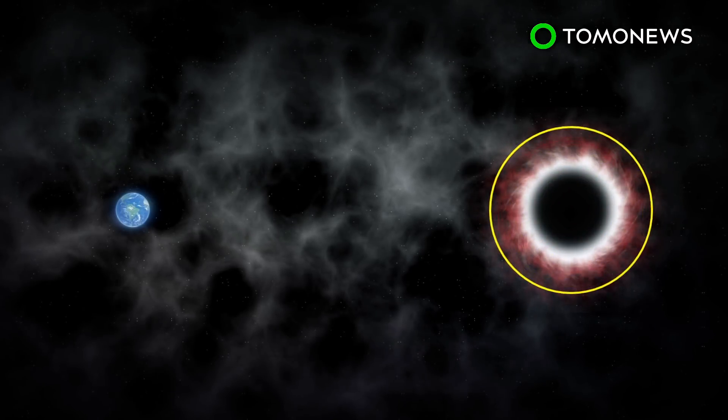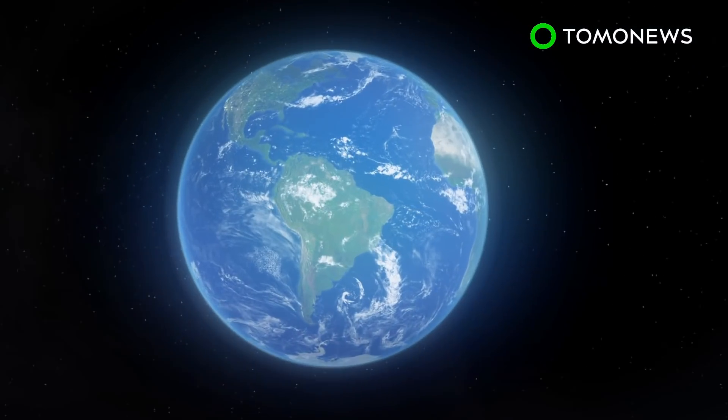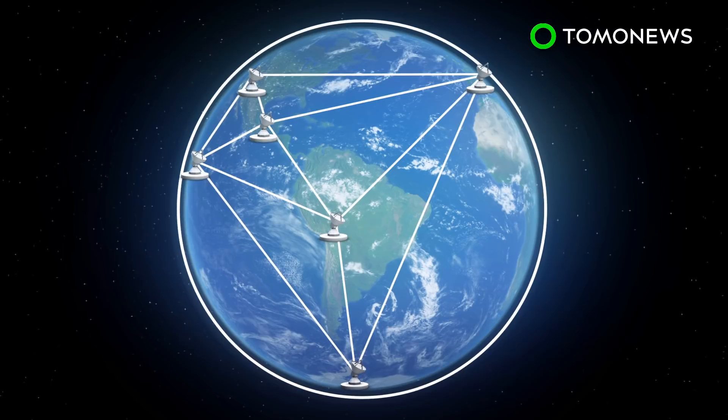According to Reuters, the M87 black hole resides about 54 million light years from Earth and has a mass of 6.5 billion times that of the Sun. According to the BBC, it measures 40 billion kilometers across.